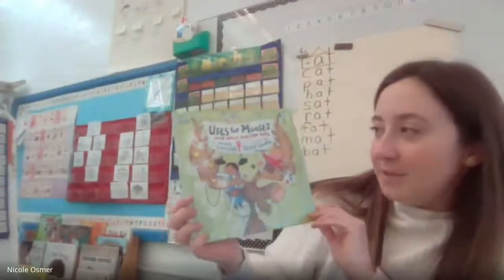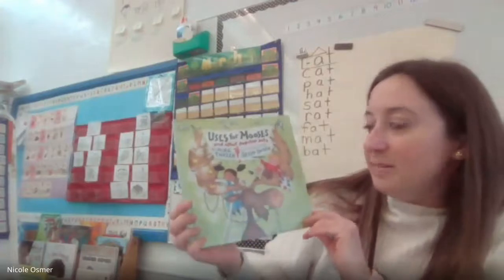Uses for Mooses and Other Popular Pets by Mike Thaler, illustrated by Jerry Smath. I've never read this book before.